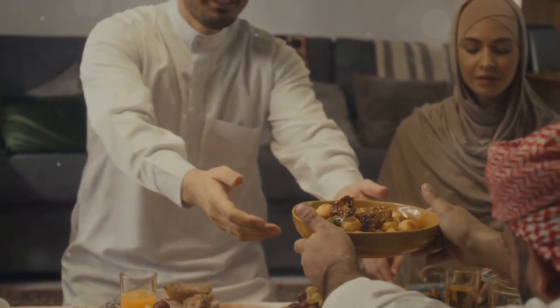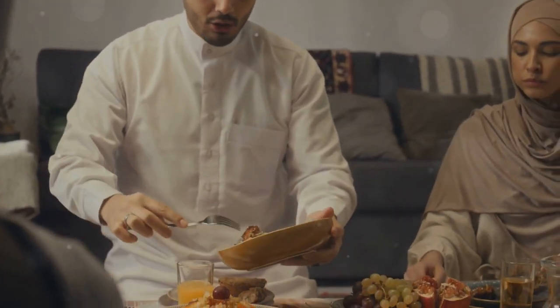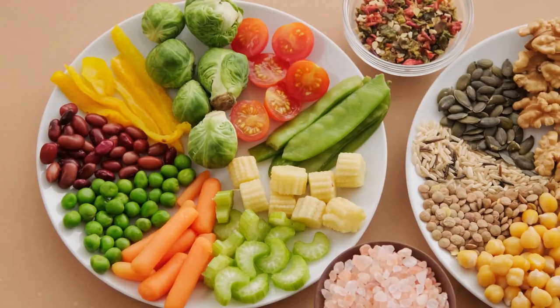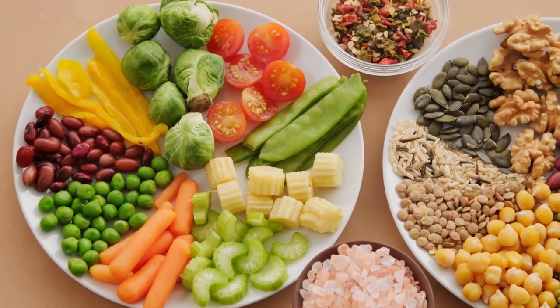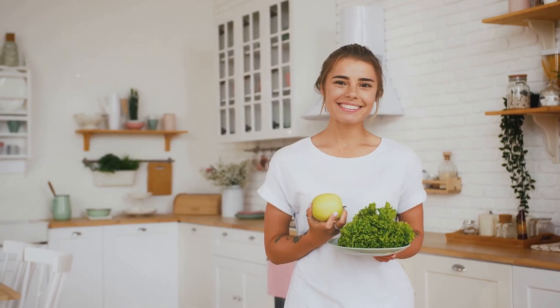Here's the kicker: despite their bad rap, lectin-containing foods are packed with nutrients and have some amazing health benefits. They act as antioxidants, help stabilize blood sugar, and might even play a role in fighting cancer. So it's all about balance, folks. Remember, no need to fear the lectins — with a few simple tricks, you can enjoy your favorite foods and keep your gut happy.